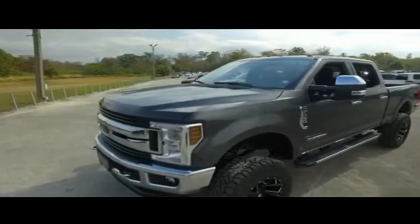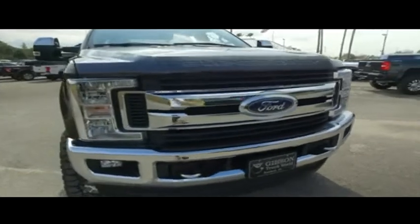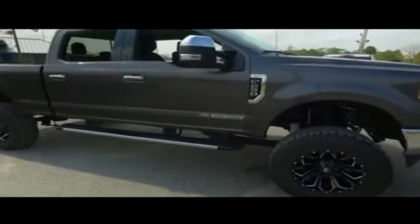With that power stroke turbo pumping, thumping muscle, power scooters, adjustable foot pedals, upgraded leather seating, power inverter, fog lamps, and tow hooks.